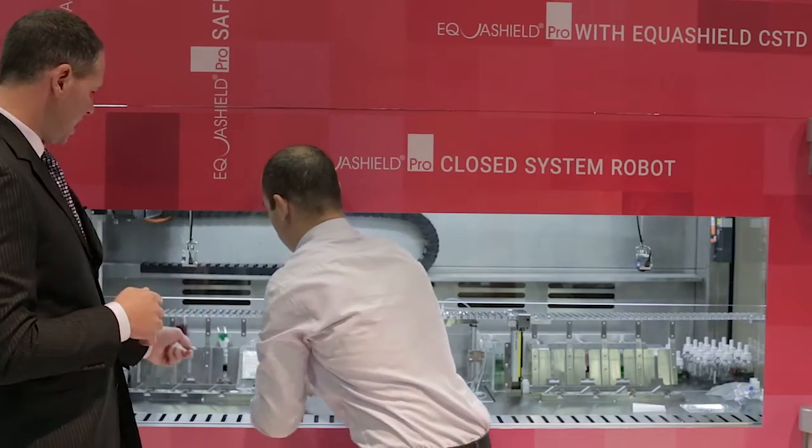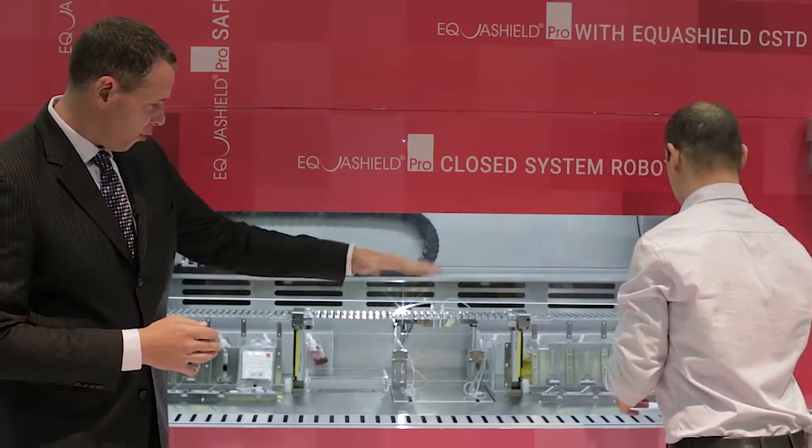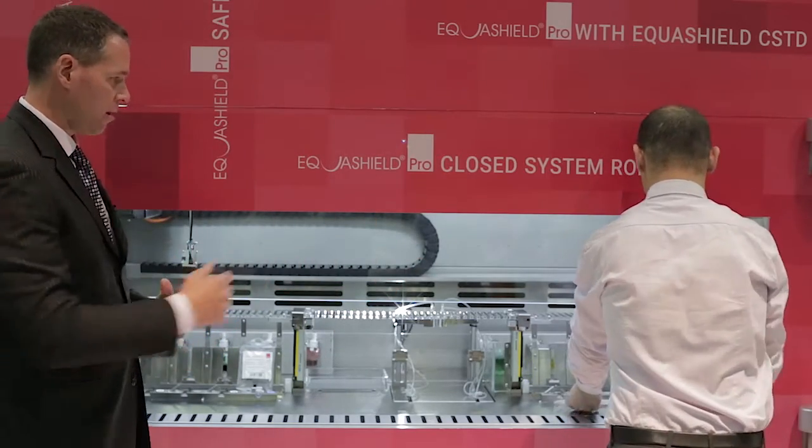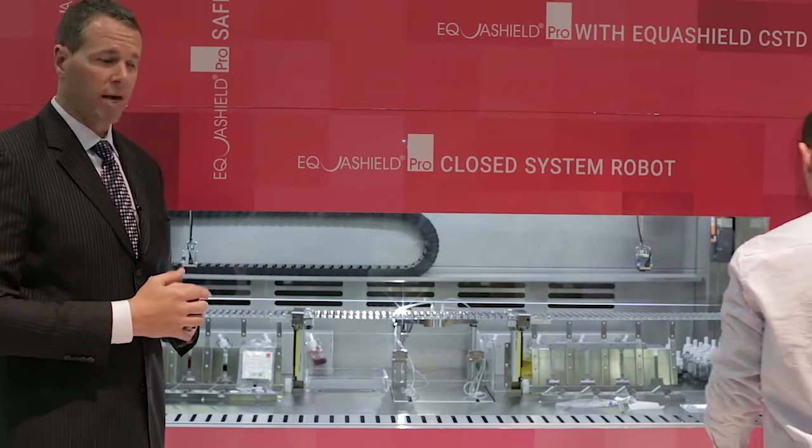There is a station holding the IV bags, four flippers that flip the vial, and underneath, a carousel that handles 50 different syringe units at a time to maximize throughput.